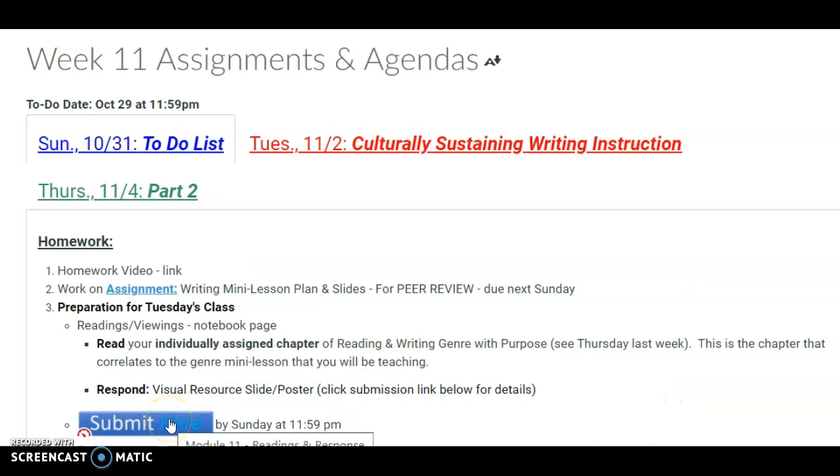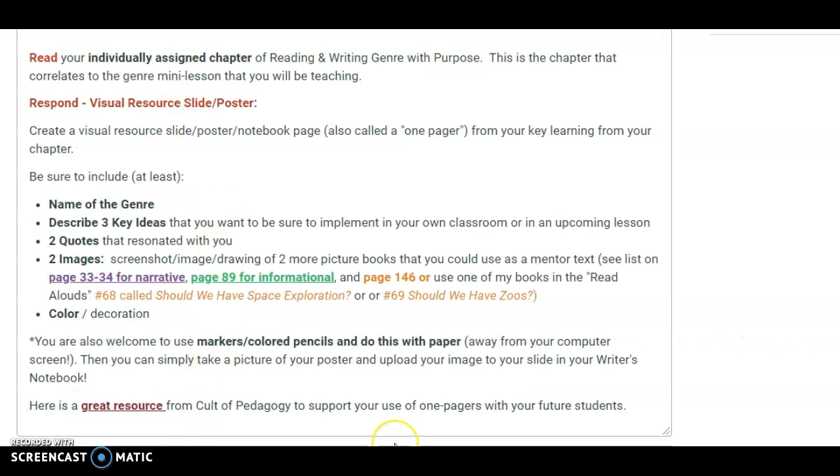Submit it right here — here's the link, and it goes to the assignment again. You're all set. I'll see you next week.